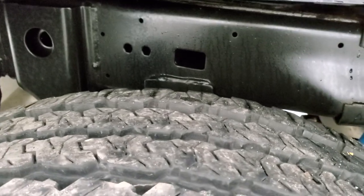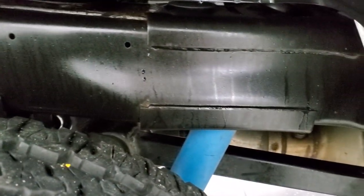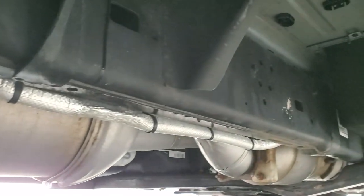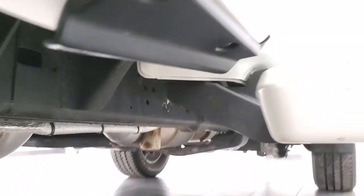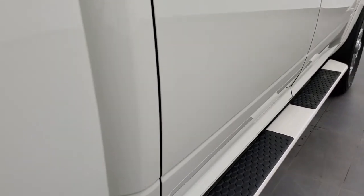Back tires have just as much tread as the front tires, maybe even a little bit more. The frame and underbody back here is in excellent condition as well. It has all the remaining factory exhaust, so it hasn't been altered in any way — very nice and clean underneath here. It comes with the painted factory step bars that are color-matched to the truck.